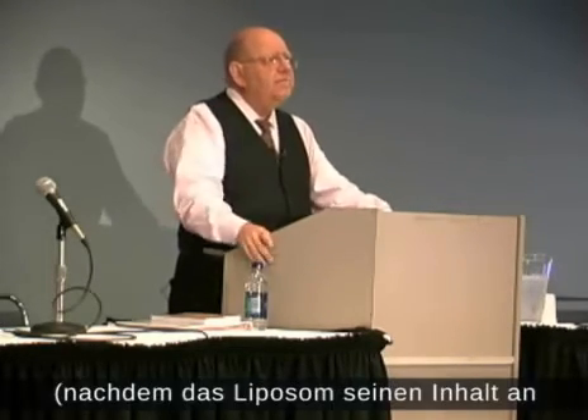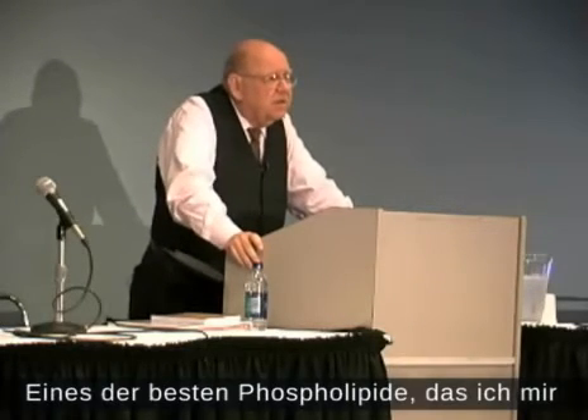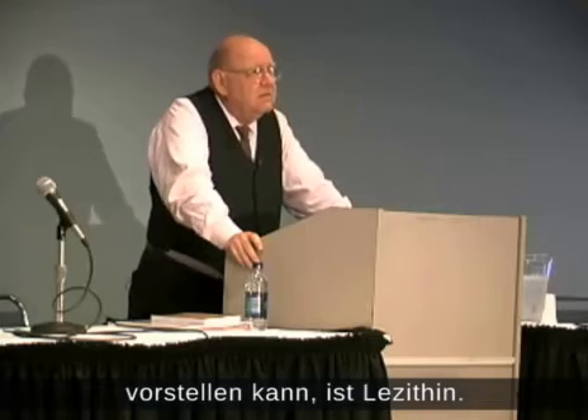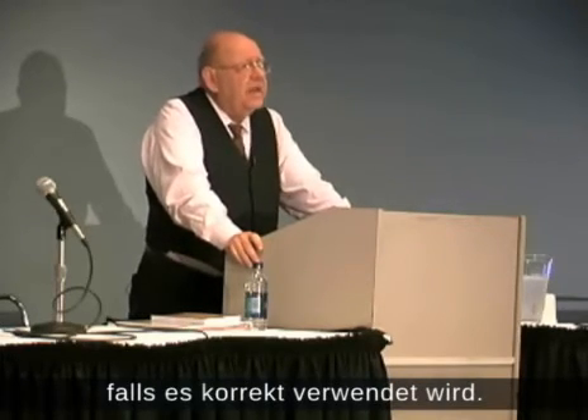An example of the best phospholipid I can think of: lecithin. That's a liposome carrier if properly handled.